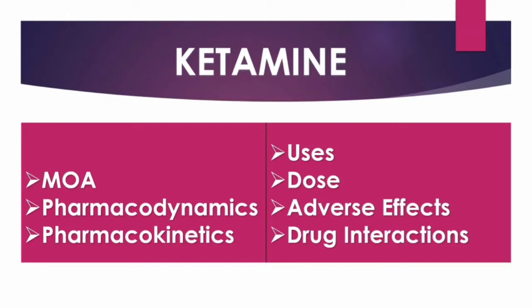Ketamine has been in clinical use since 1970. Although best characterised for its dissociative anaesthetic properties, ketamine also exerts analgesic, anti-inflammatory, and anti-depressant actions.